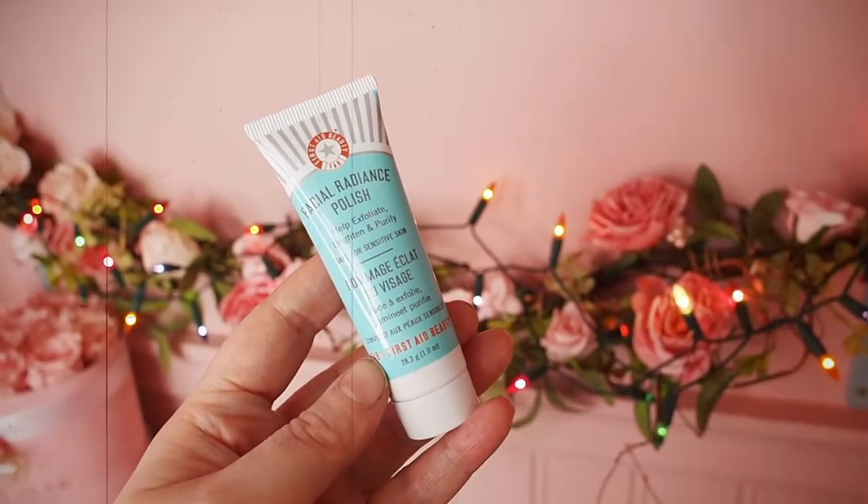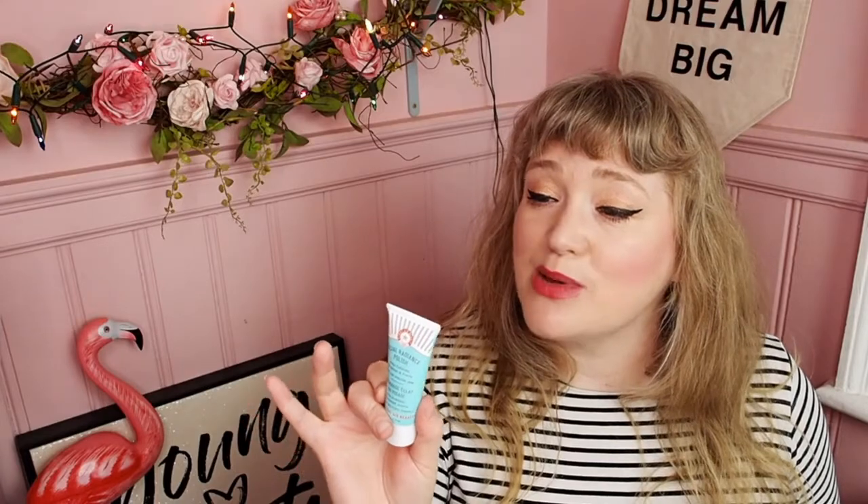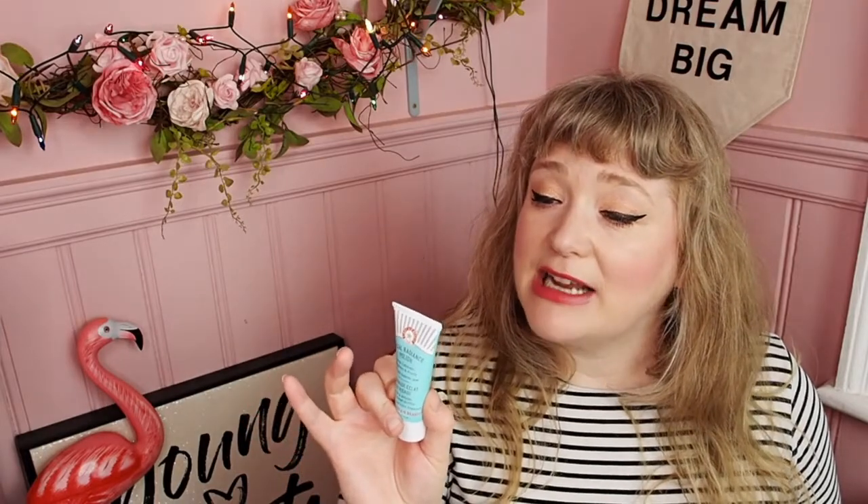Next we have First Day Beauty, which we've been seeing a lot of in different beauty boxes, and I really like their products. This is a Facial Radiance Polish — it helps exfoliate, brighten, and purify. It's a 28g tube, fragrance-free and hypoallergenic. I haven't used their face scrub before but everything else I've tried from them I really like, so I'll look forward to this.